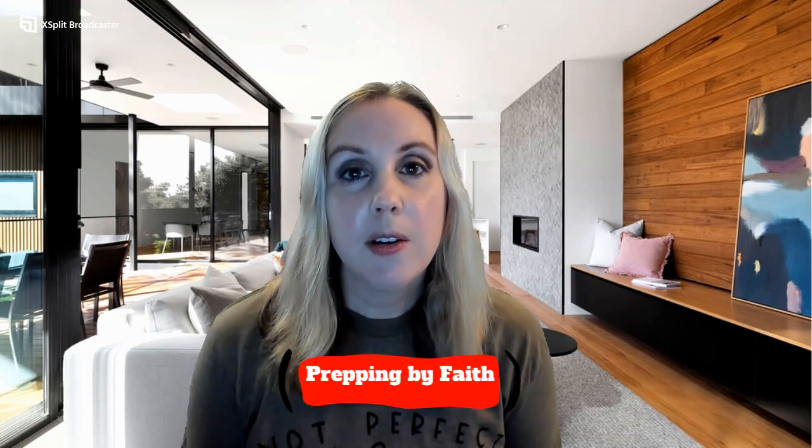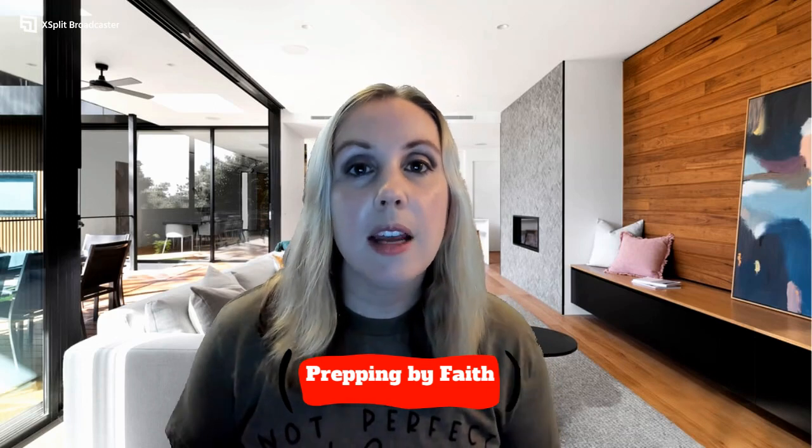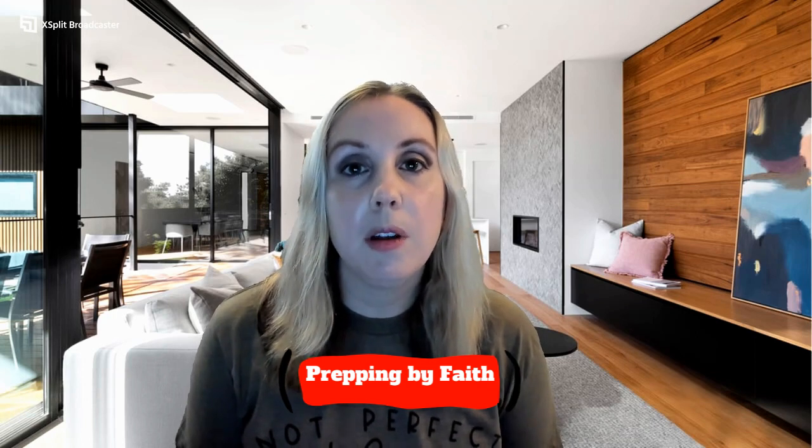Hi everyone, welcome back to my channel. This is Prepping by Faith and today we're going to be talking about moving as a prepper. This is part two. If you missed part one, I will go ahead and link it for you guys in the description box below.